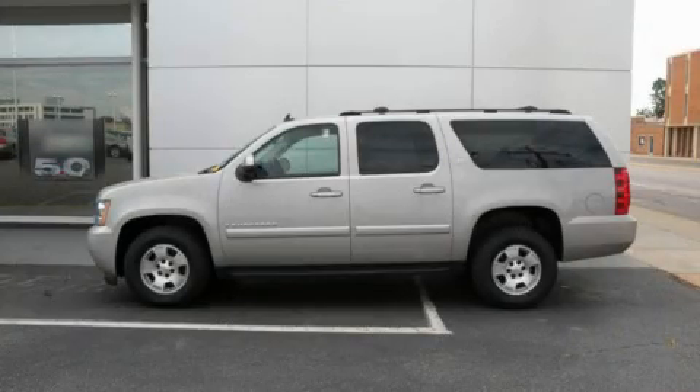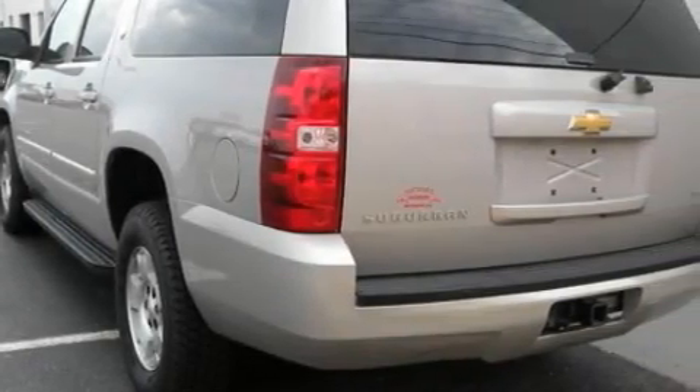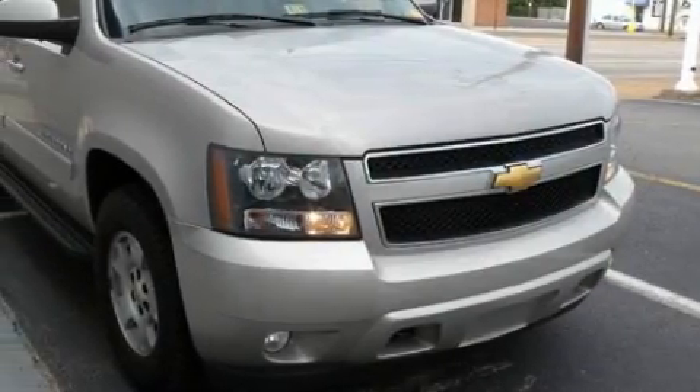This is a 2007 Chevrolet Suburban for when safety, size, and space are of importance. It features a 5.3-liter, eight-cylinder engine, a four-speed automatic transmission, and four-wheel drive.